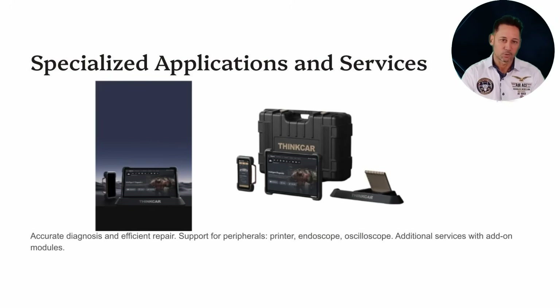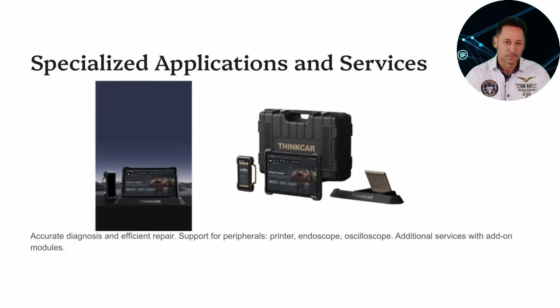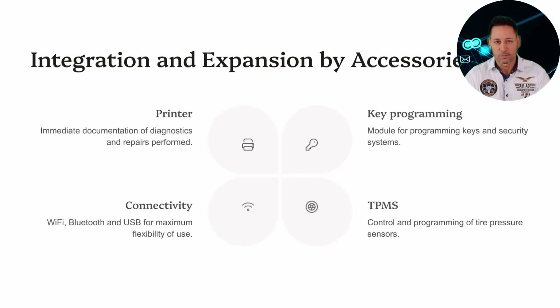All of this enables more accurate and faster repairs. Its modular design allows you to add tools like the PROG for key programming, TPMS for tire sensor management, and external printers. Connectivity is ensured with Wi-Fi, Bluetooth, and USB ports.